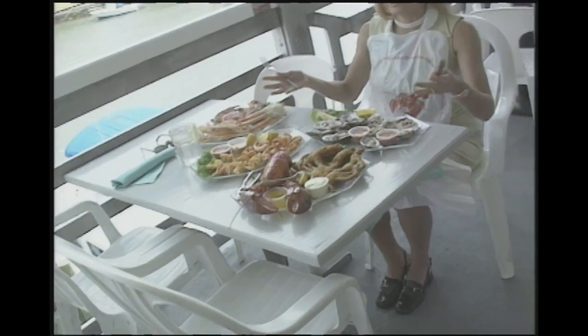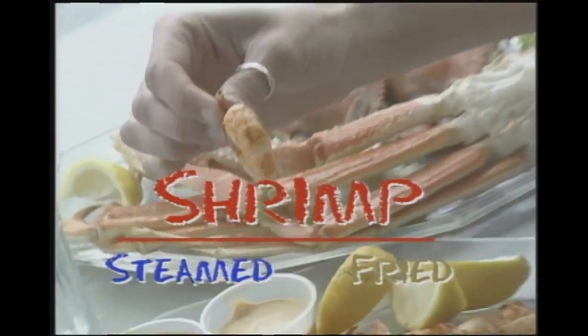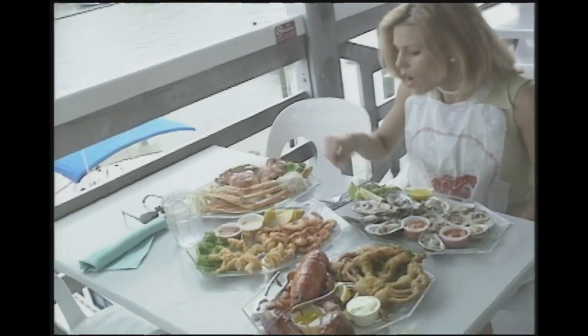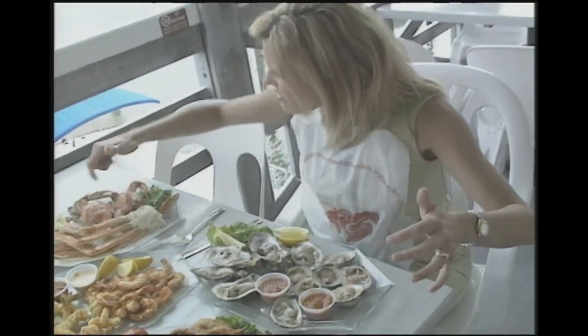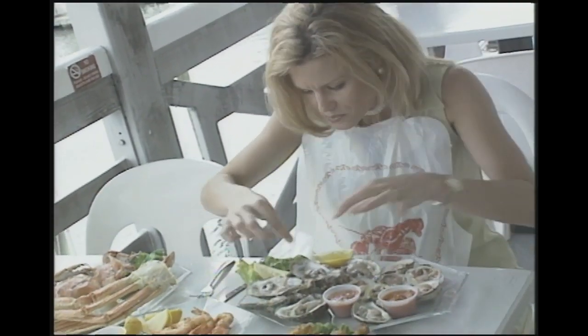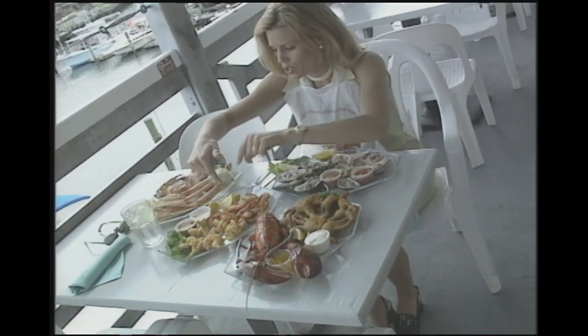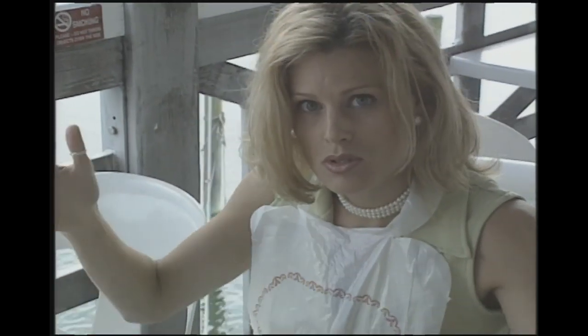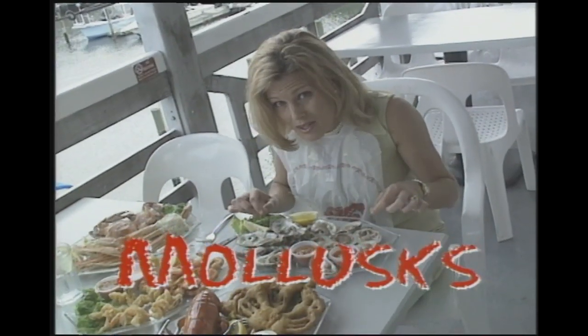Rockefeller's specializes in crustaceans, especially shrimp, crabs, and lobster. Take a look at what they've brought me: we've got our lobster, shrimp, snow crab legs, hard-shell crab, and soft-shell crab. Remember what Chris said about soft-shell crabs? They've just molted — their exoskeleton is soft — so they're very easy to eat. We've also got oysters and clams. Pop quiz: which of the following is not a crustacean — crab, lobster, shrimp, oysters, or clams? If you guessed oysters and clams, you're correct. They are not crustaceans — they're mollusks. Their shell grows with them.